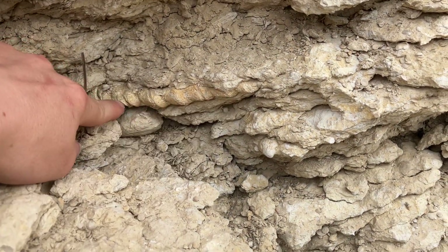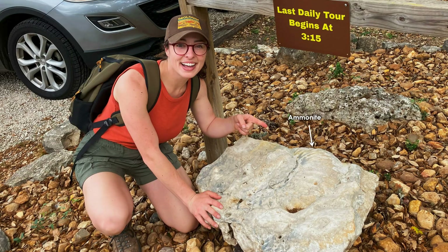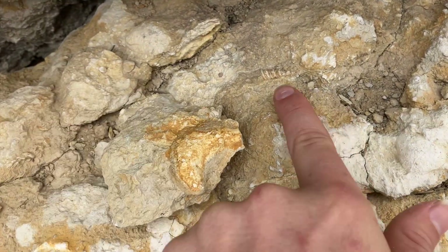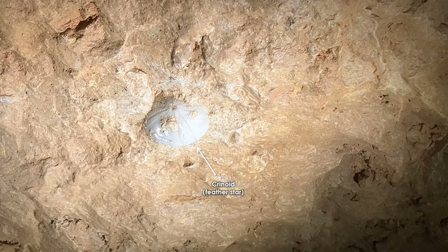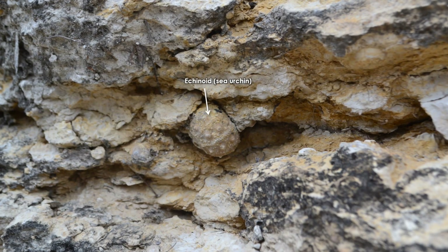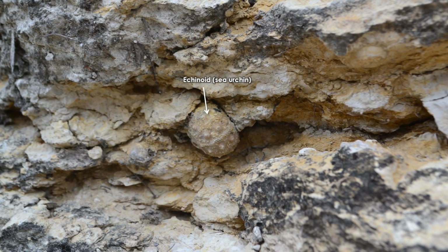Body fossils of mollusks like giant ammonites, reef-building rudists, and other cool gastropods and bivalves, as well as echinoderms like crinoids, also called feather stars, and echinoderms like sand dollars and sea urchins.